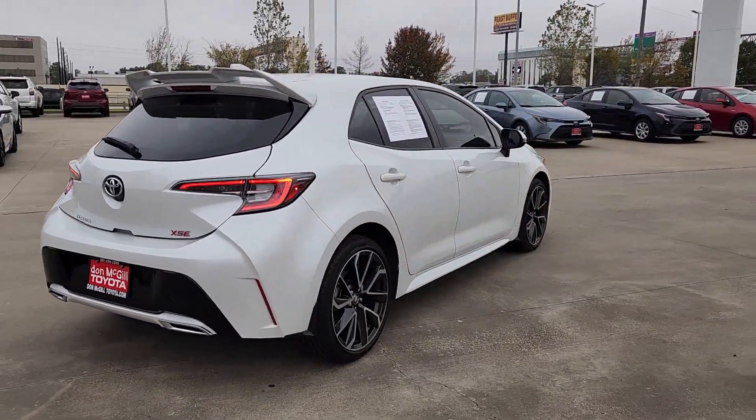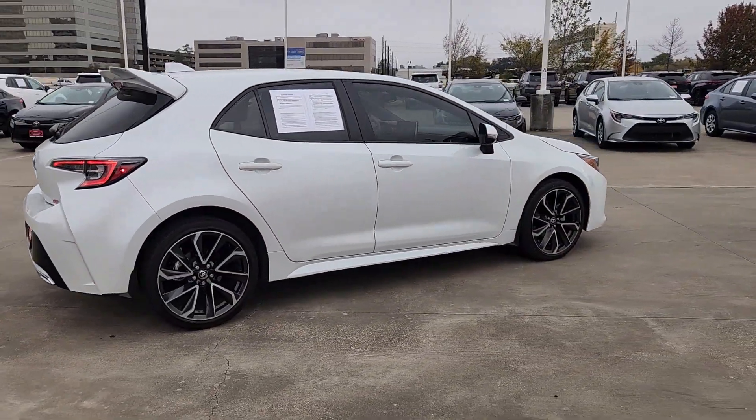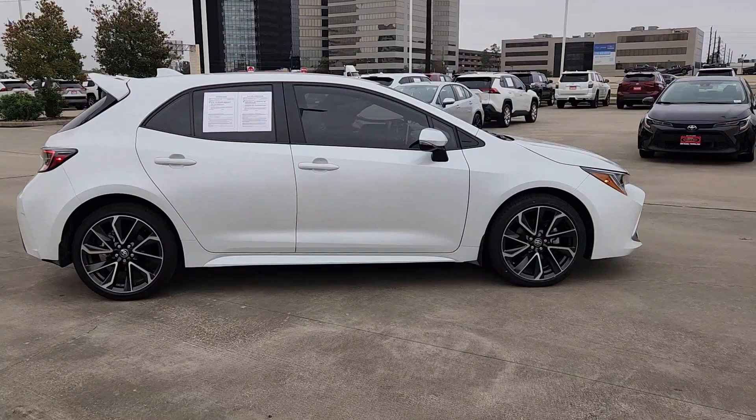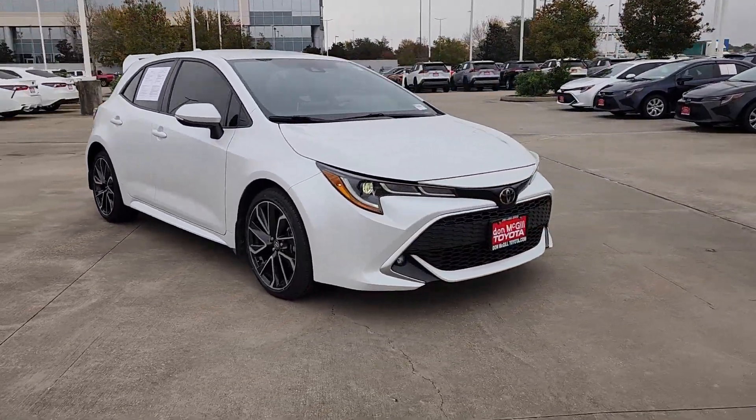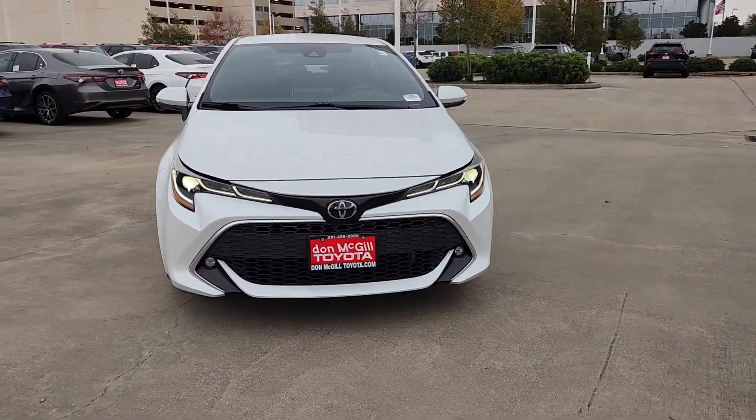Add zest to your daily drive in this sporty Corolla Hatchback. With a wide stance, responsive, stable suspension, plenty of power, and attention-grabbing looks, you'll enjoy a rush every time you take the wheel.